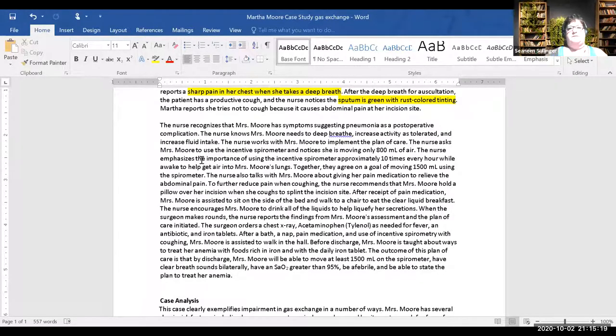Expectorate is to cough it out. Those relate to gas exchange and mobility. We're implementing our plan of care — she'll use the incentive spirometer; the nurse notices it's only 800 ml and the goal is 1500 ml. Giving her pain medication helps with abdominal pain. You've heard of putting a pillow over the surgical site when you cough — that's called splinting.